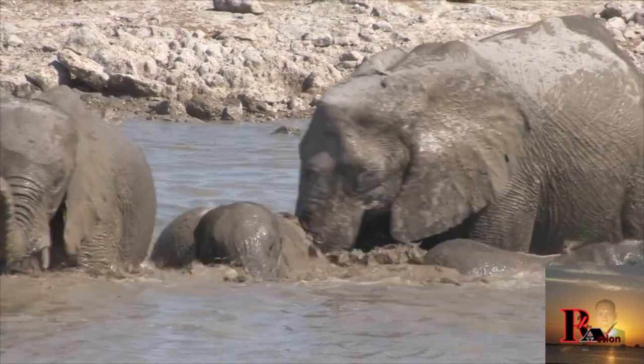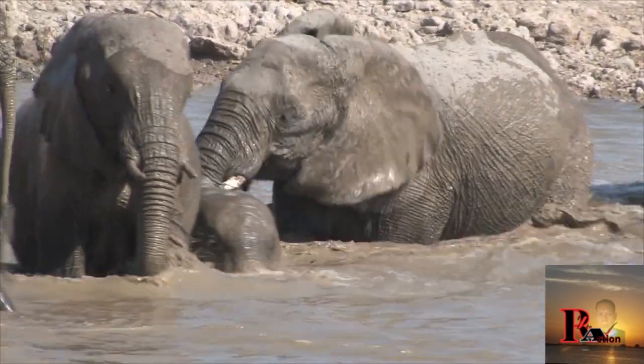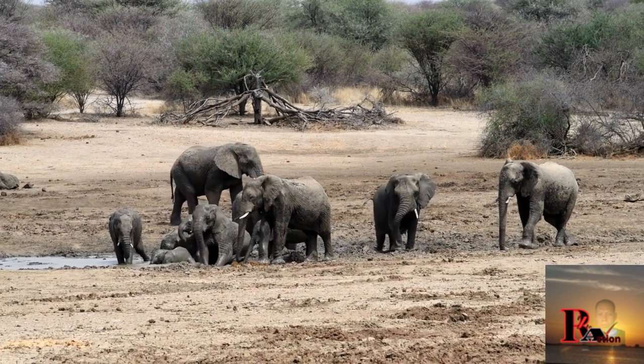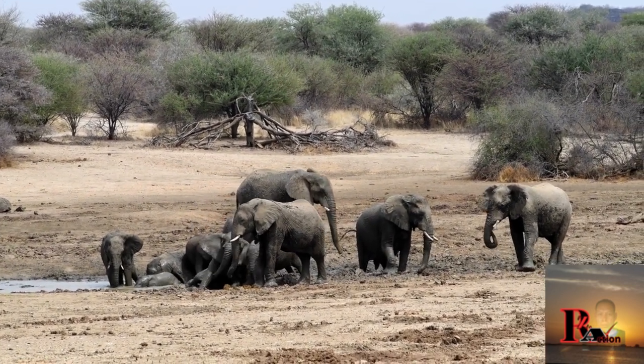They have distinctive large ears that resemble the shape of Africa, which help regulate their body temperature. Both males and females can have tusks, with males generally having larger and more noticeable tusks. The tusks are elongated incisor teeth made of ivory.